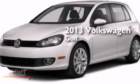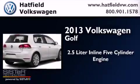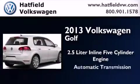This is a brand-new 2013 Volkswagen Golf. It features a 2.5-liter, 5-cylinder engine and an automatic transmission.